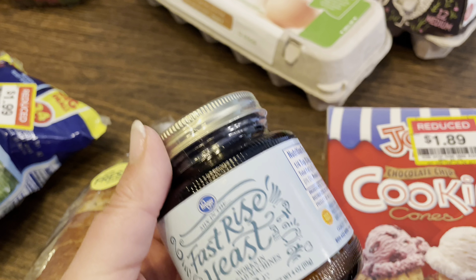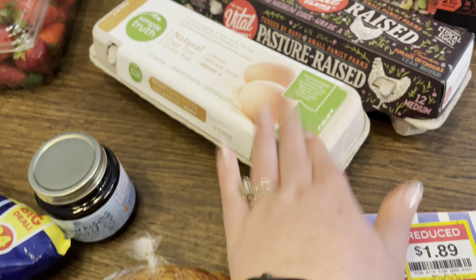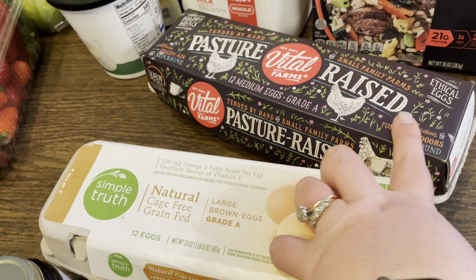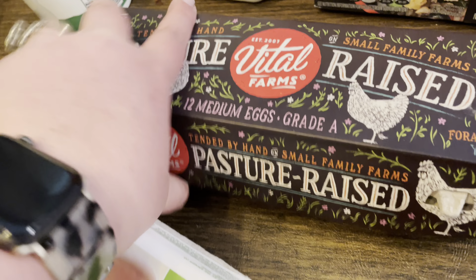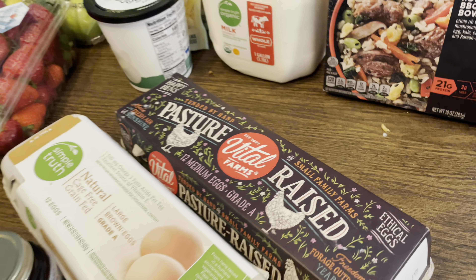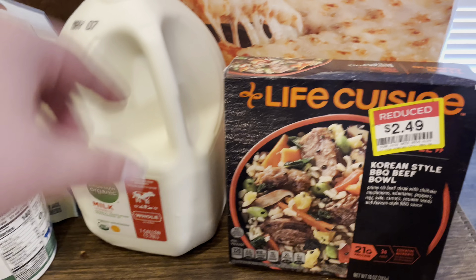Speaking of making bread, I am almost out of yeast. I love to get this Kroger one in the jar — it is less than the other brands and I love that I don't have to cut open packages. I also got some eggs for baking. These were down to $1.00 — they're not as delicious as the pasture-raised. And speaking of pasture-raised, these are not Vital Farms; these are from a lady at my church. I'm just going to wash those off and put them in my fridge.